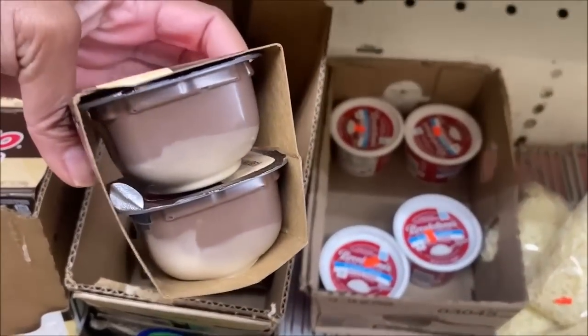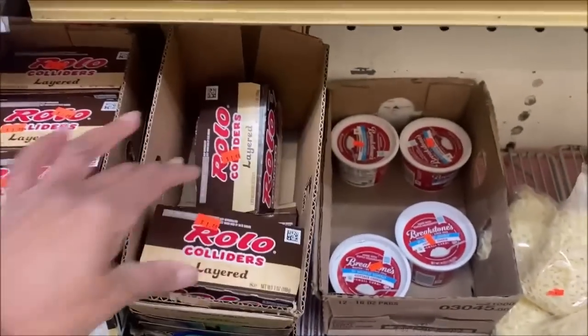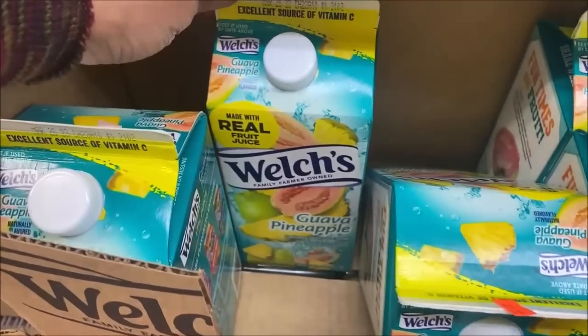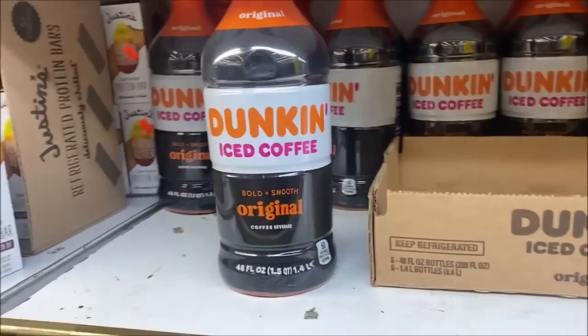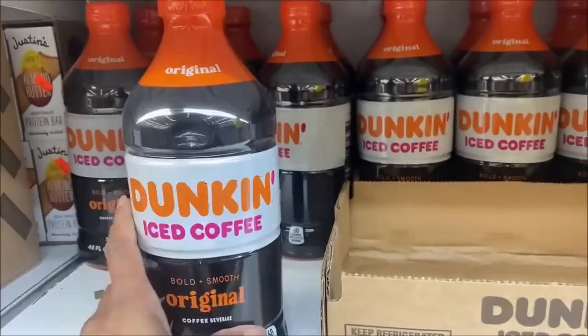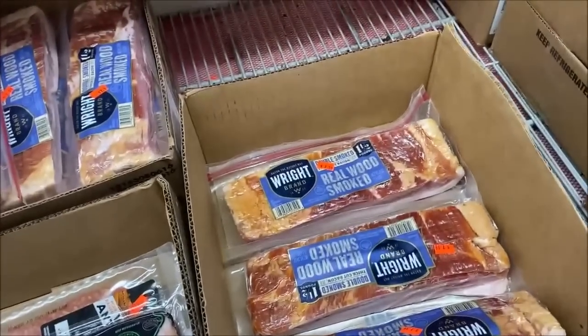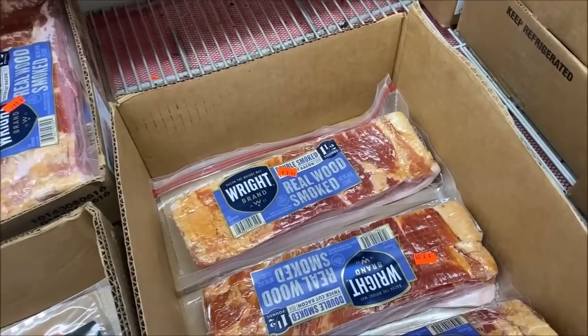Rolos — oh, these are like pudding cups. Definitely won't eat those, but $1.49 for a two-cup pack. Voltage juices are all $1. Coffee beverages — these are good and normally expensive — just $1.99. This is more thick bacon, super super thick, at $7.99.